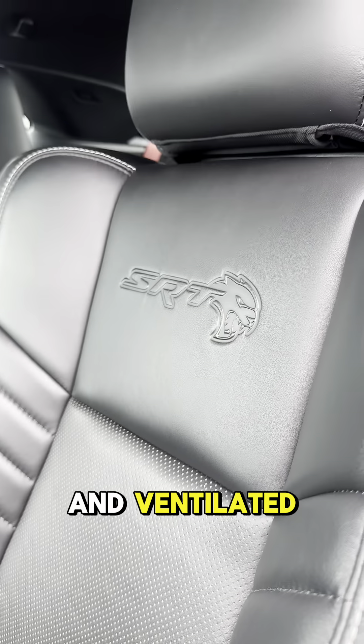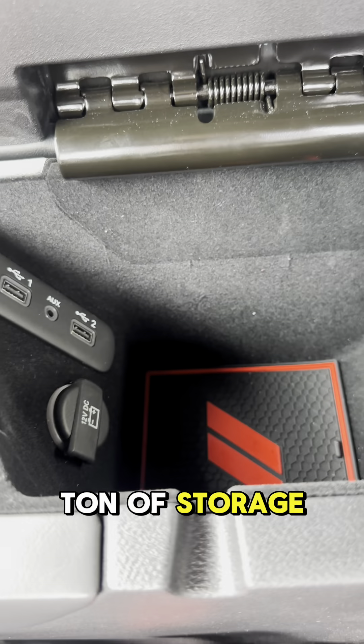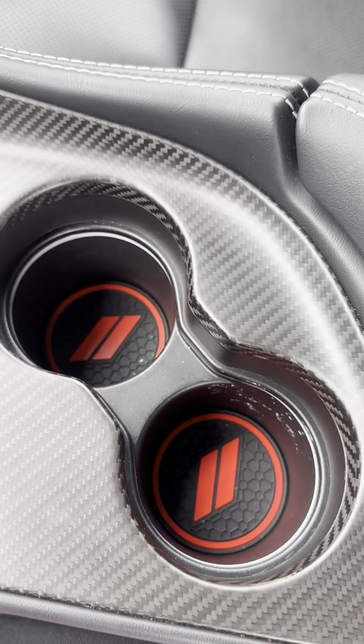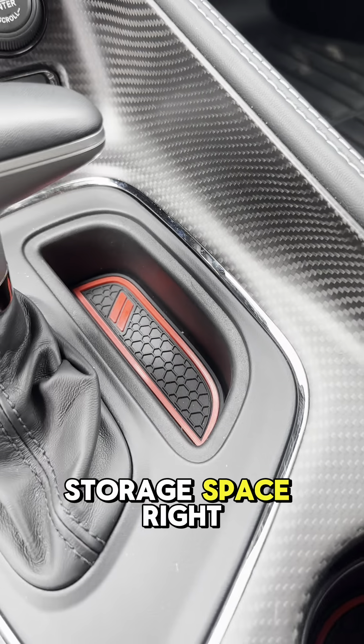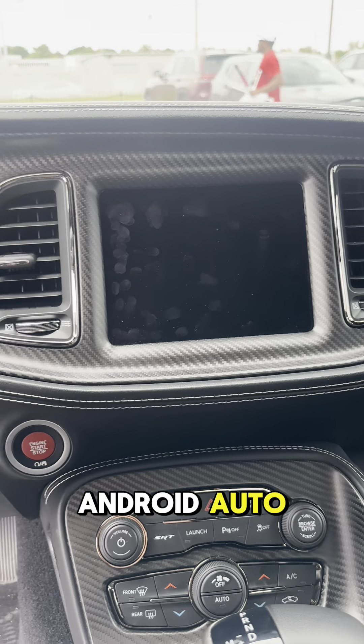On the inside of this Hellcat, we've got really nice black leather seats that are heated and ventilated. SRT is imprinted in the seat to symbolize the trim level. The console has a ton of storage with two USB ports and an aux. The back seat gets two cup holders, dual climate control for the driver and passenger, and a 7.7-inch touchscreen with Apple CarPlay and Android Auto.